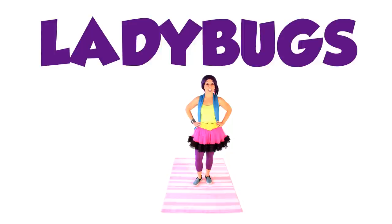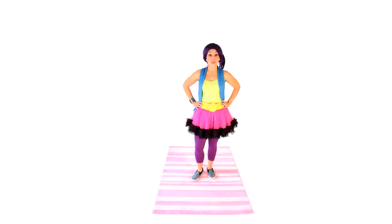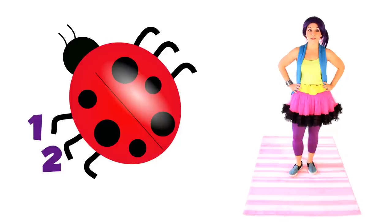Ladybugs are insects with wings. They have six legs, three on each side. One, two, three, four, five, six. Did you know that there's over 5,000 different types of ladybugs?